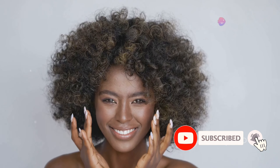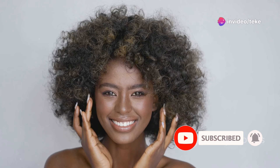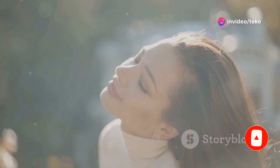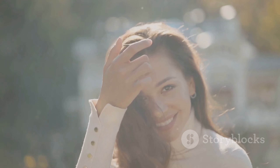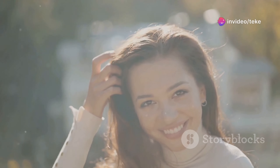I want to share with you a transformative hair care routine that I've been using lately, and it's completely changed the way my hair looks and feels. I've been using a hydrating shampoo and conditioner, followed by a nourishing hair mask once a week. I've also been reducing heat styling as much as possible and using a heat protectant spray when I do need heat. The results have been amazing — my hair feels so much softer, more manageable, and it looks healthier and more vibrant.